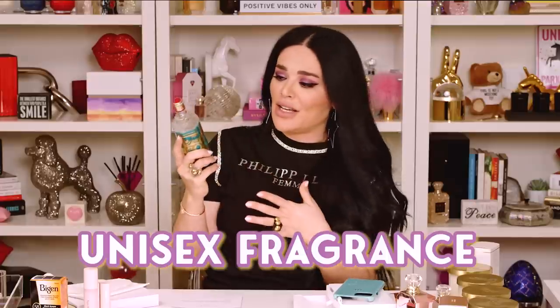Chloe just corrected me — this is actually marketed as a unisex fragrance. I believe all fragrances should be unisex, but I didn't know it was marketed as that too. It's really cool. I tried it on the other day and it's not something I would normally wear — I never gravitate towards fresh and citrusy fragrances — but this one I actually love it. It's so good.